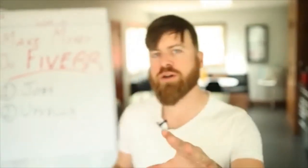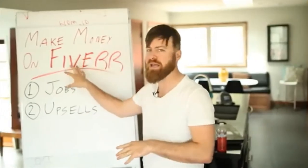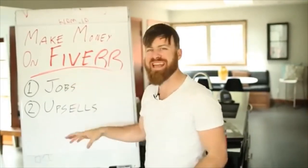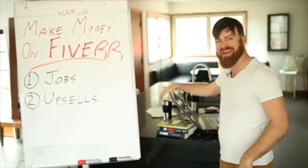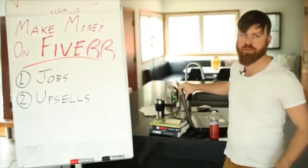I'm John Crestani. I've made millions online without any employees. And in this video, I'm going to show you how you can make money online using the website Fiverr.com. I'm going to be walking you through that right here on my laptop, showing you every step of the way.